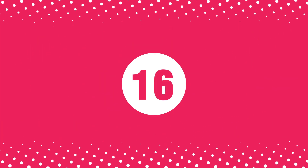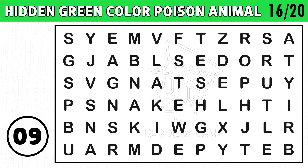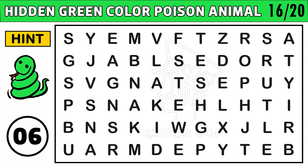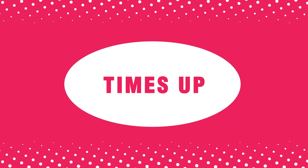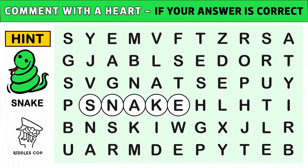Puzzle number sixteen: find the hidden green color poison animal. You get an image hint at the 10th second of this puzzle. Time's up! Are you ready to check the answer? The hidden poison animal name is snake. Please like and share this video.